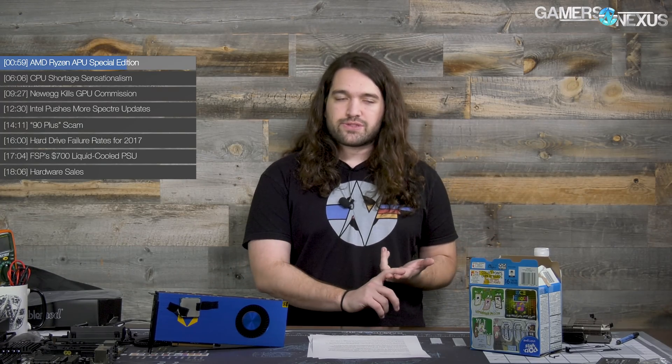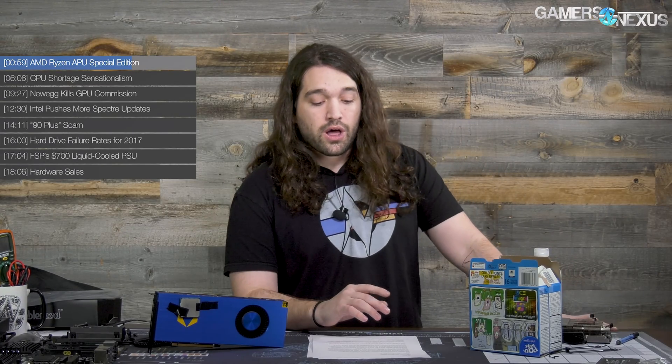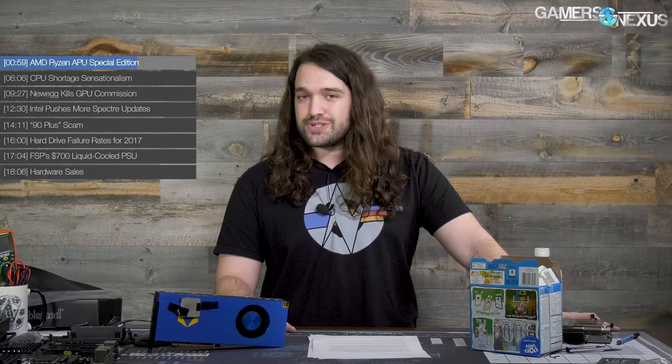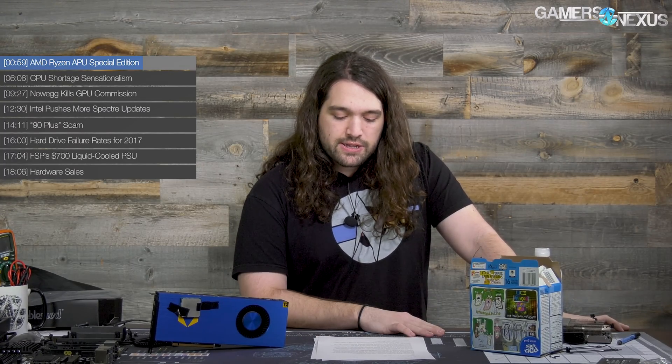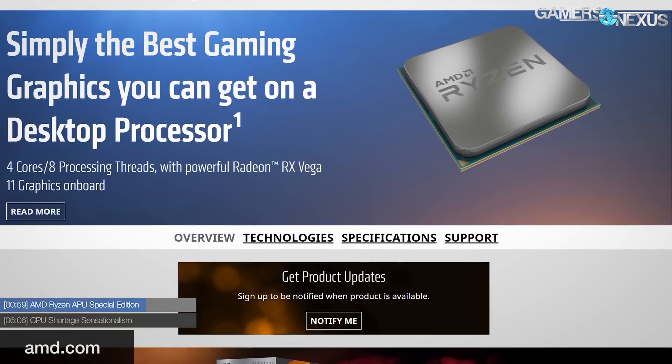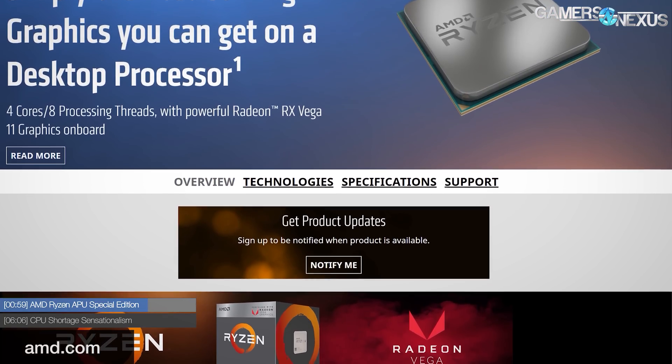Depending on the generation, year, and price, sometimes APUs are very good value, and sometimes it makes more sense for gaming to buy something like a GT 1030 or RX 550 in the $70 price range and then a ~$100 CPU to go with it for better overall performance. However, it might be different this time because the Vega GPU architecture change is significant and the Ryzen change is also significant — two very large improvements that need to be tested. Interestingly, the materials note that Windows 10 version 1709 is required to get the Ryzen and Vega portions working together properly.